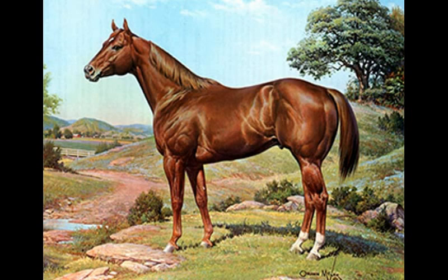Fact 5: The quarter horse was first bred in Virginia in the late 1600s. They were bred for riding and farm work and were known as the first all-American horse.